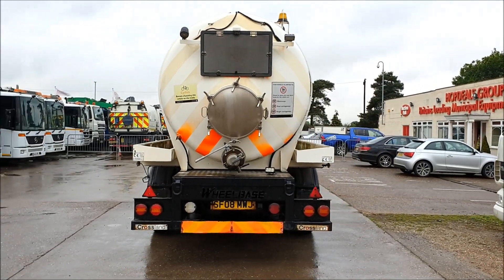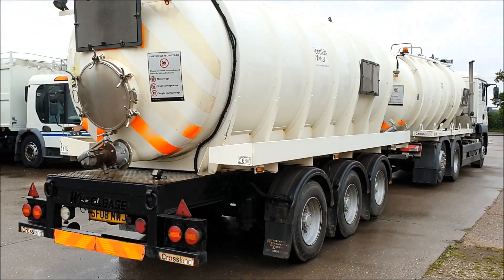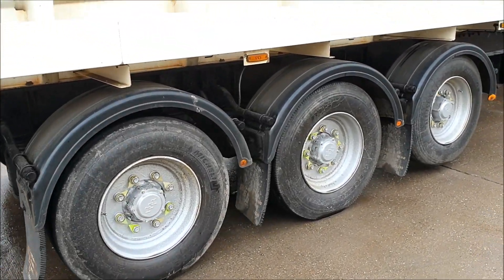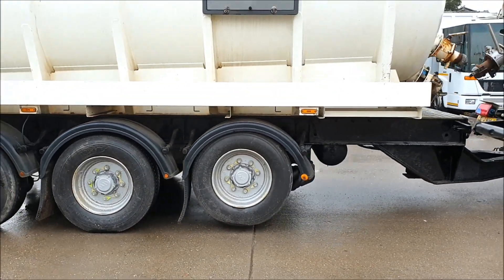It also benefits from a drawbar tri-axle trailer with a Crossland Stainless Steel, 15,500 litre, 3,400 gallon tanker, with a front lift axle.